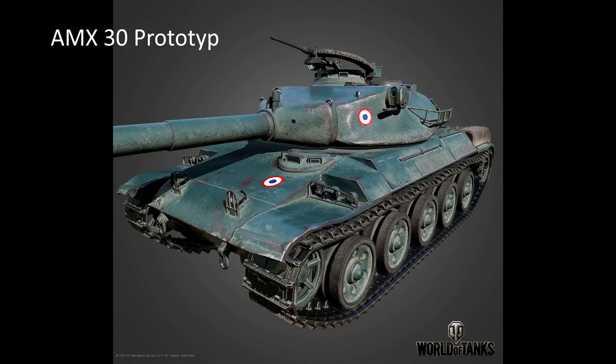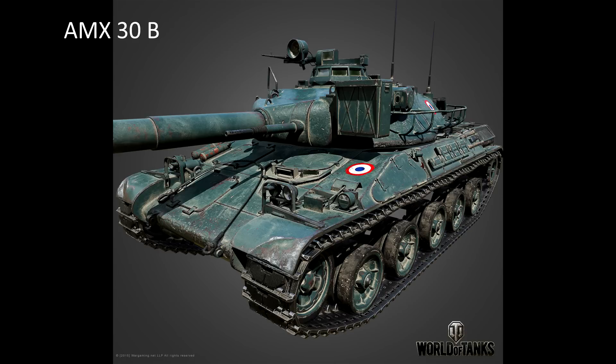Then of course the tier 9 and tier 10 vehicles: the AMX-30 prototype and the AMX-30B. Both tanks I'm really looking forward to. It is 99% sure that you can research them from the AMX-3090, so if you have a 3090, keep up some experience for this tank.